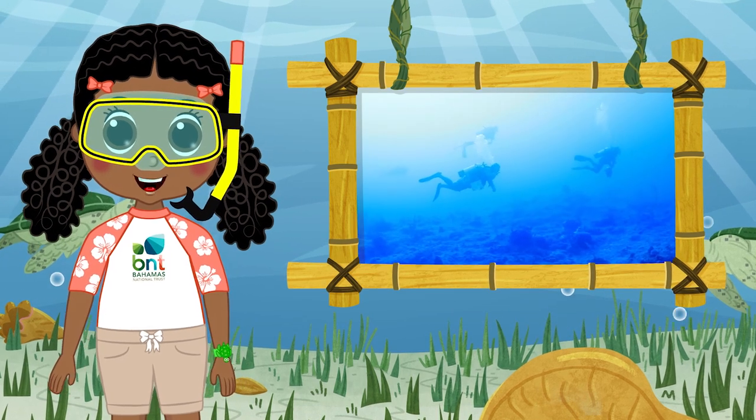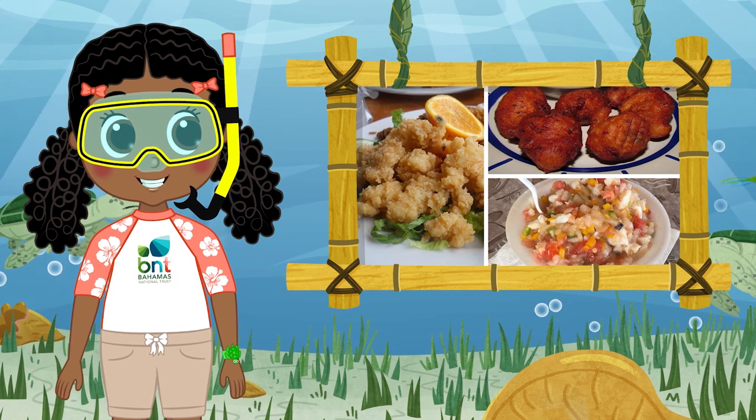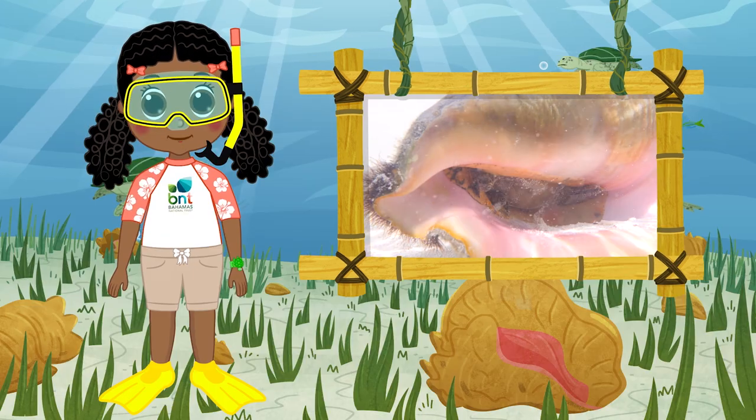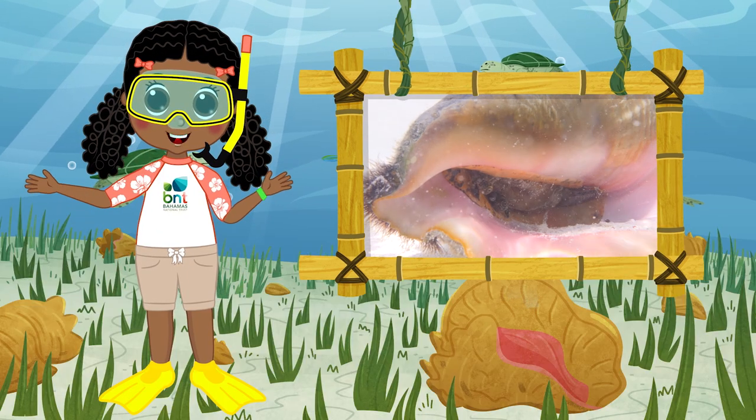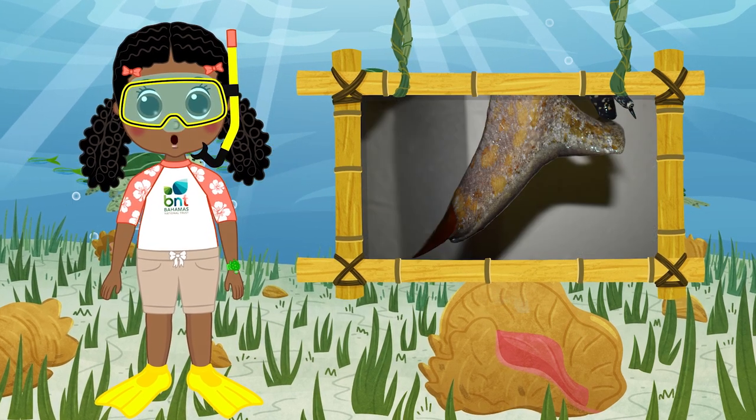It's delicious. Its top predators are humans. Cracked conch, conch salad — simply irresistible. For conch, life moves in slow motion. This large sea snail drags a hefty shell using a strong foot.